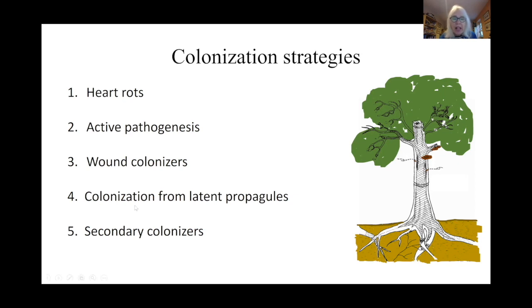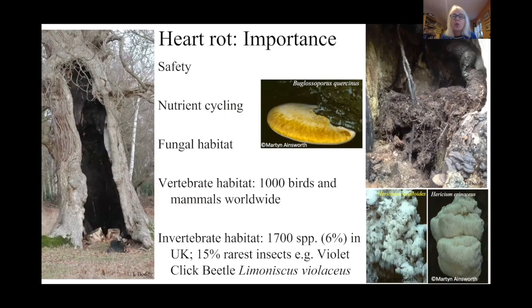Then in the early 1980s along came Boddy and Rayner and they said, ah yes, but in natural colonization there's another way in which fungi colonize — they are actually already present in attached branches and develop when the opportunity presents itself. My main emphasis today is going to be on heart rots and on colonization from latent propagules, but also there's a fifth way in which fungi colonize: the secondary colonizers, those which come in after the initial colonizers have begun the decay process.